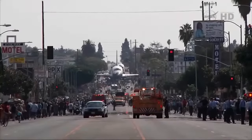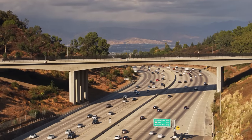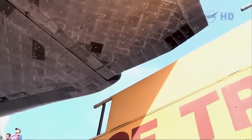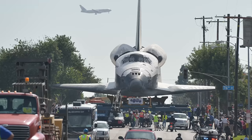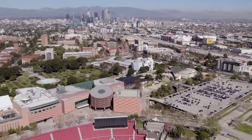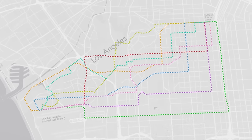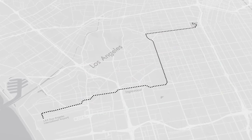The most critical decision to be made was what route Endeavour would take through the streets of LA. The shuttle couldn't fit through an underpass, which meant it would have to go over the 405, the only major freeway along its path. It would also face nearly countless obstacles, including trees, signs, traffic signals, and buildings. 78 feet is wider than most two-lane city streets, and there are a lot of paths in Los Angeles that a space shuttle could never traverse. The engineering team looked at numerous routes and ultimately settled on a 12-mile or 19-kilometer path that would pass through Inglewood and Leimert Park.